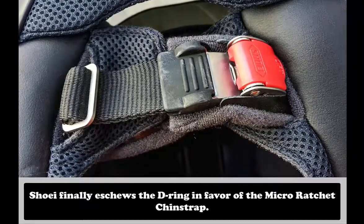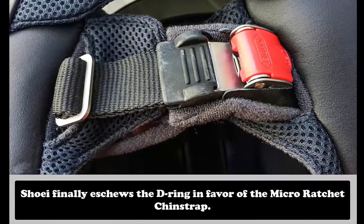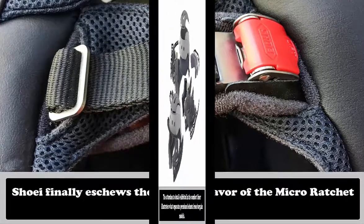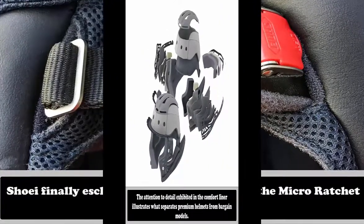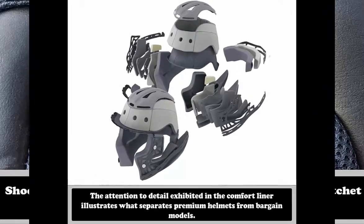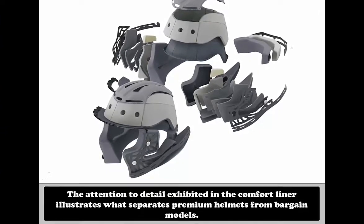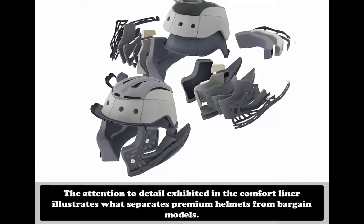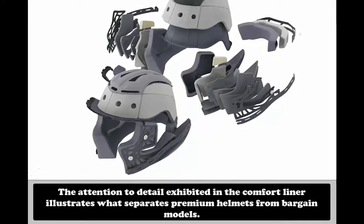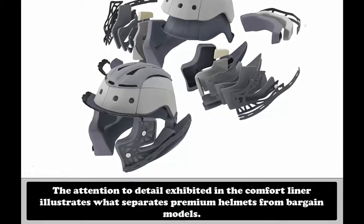In a Shoei first for the American market, the chin strap D-rings have been replaced with a micro ratchet chin strap. Once the rider sets the length of the chin strap, securing the helmet is as simple as sliding the stainless steel interlocking ratchet halves together for a secure fit. Removing the chin strap only requires lifting a lever — a feature I've watched with envy of the European market for years. The Neotec's comfort liner is removable for cleaning, and cheek pads are available in different sizes. The exterior shell is Shoei's Multiply Matrix AIM construction, which combines fiberglass with lightweight organic and high-performance fibers, produced in four sizes from XS to XXL.